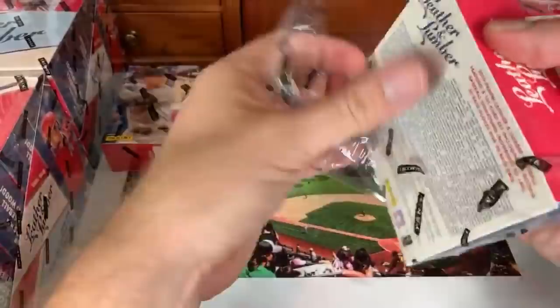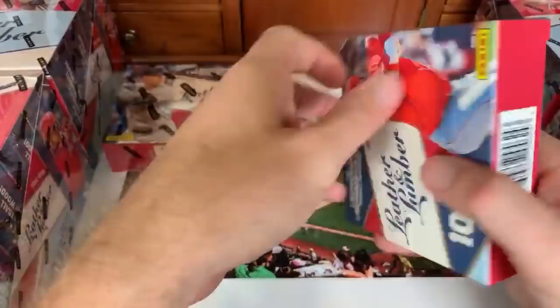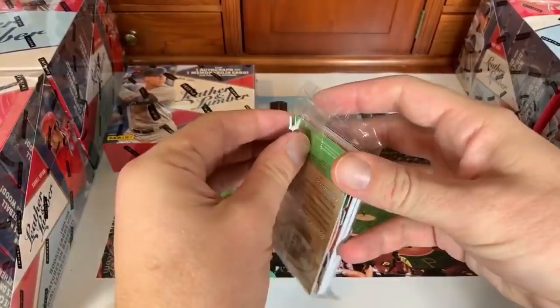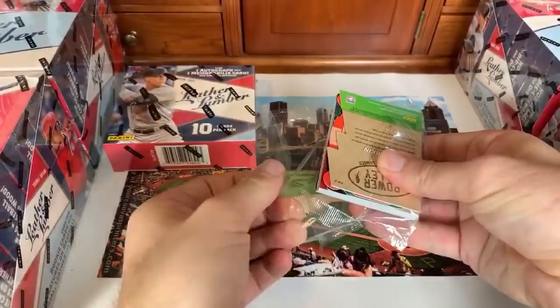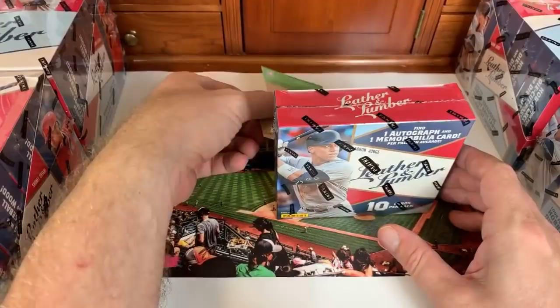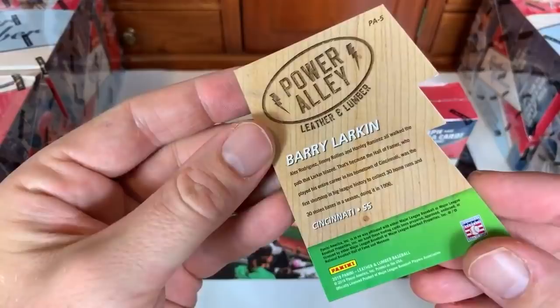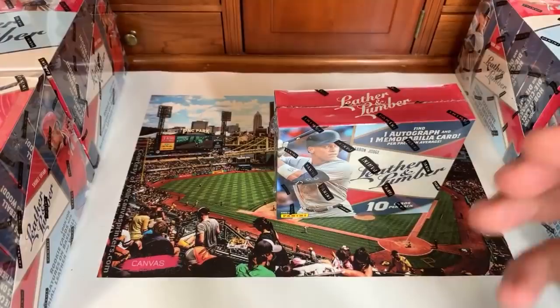Starting with the second half of that first box. We haven't pulled any leather yet — it's all been lumber so far. Hits are usually in the middle of the pack. First card up is a Barry Larkin Leather and Lumber Power Alley card — former MVP and Hall of Famer. That's going to the National League Central.